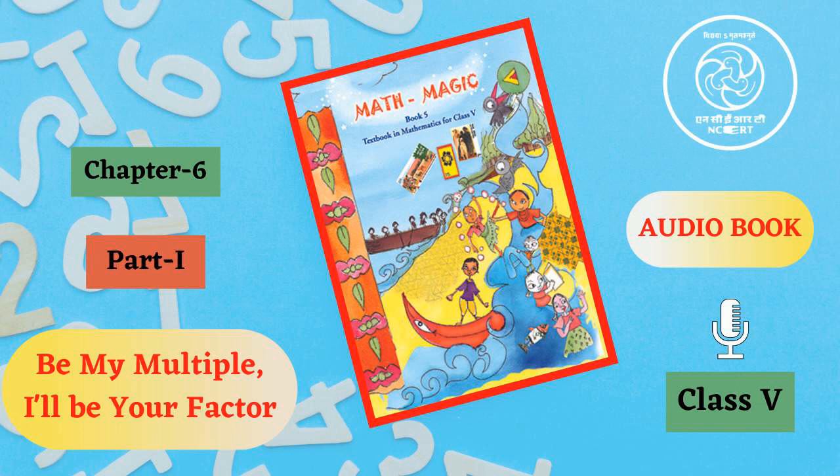For the teacher: make children play this game several times with multiples of different numbers.